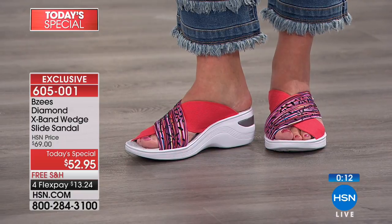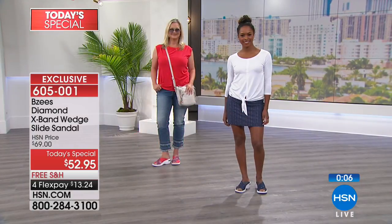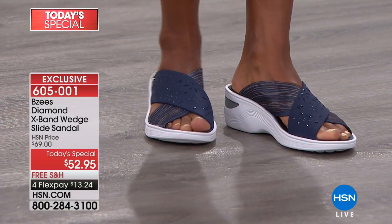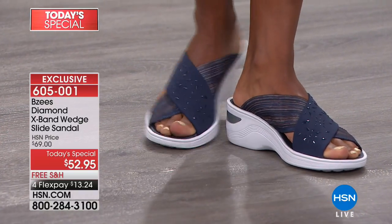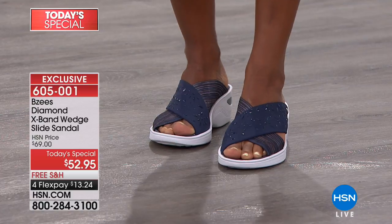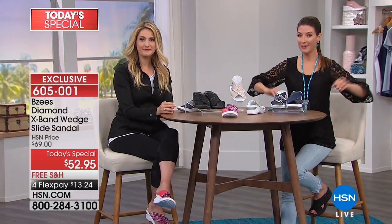It doesn't matter if your feet are differently shaped — high instep, narrow feet, these feel like they were custom made. Even if you have a corn on one foot and a bunion on the other, that's what we love about those all-elastic upper cross straps that make it feel just made personally for you. This is today's special — at the end of the day the price goes away, the flex pays go away. You're getting in on our best value of the day from BZ's. Thank you so much Jessica, great job.